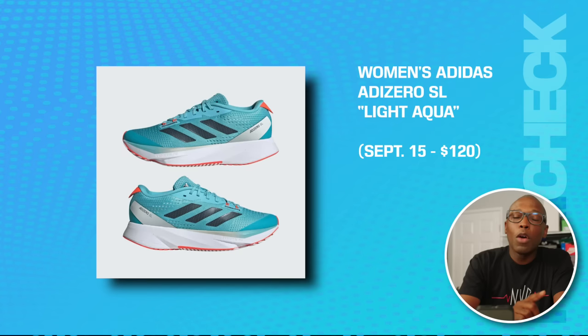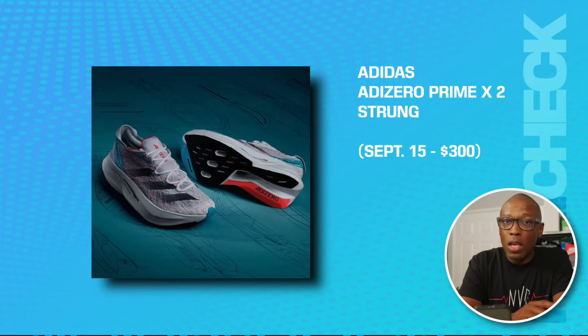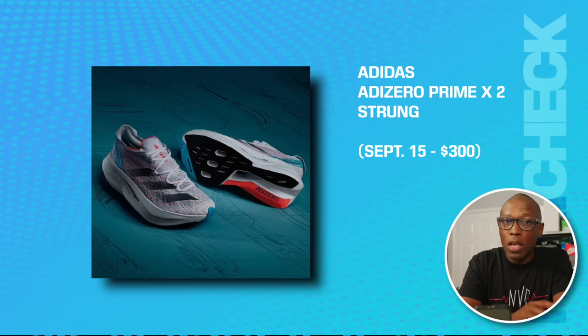We have a women's Adidas Adizero SL in Light Aqua on the 15th for $120. We have the Adidas Adizero Boston 12M in Lucid Cyan on the 15th for $160. We also have the Adidas Adizero Prime X2 Strung on the 15th for $300.